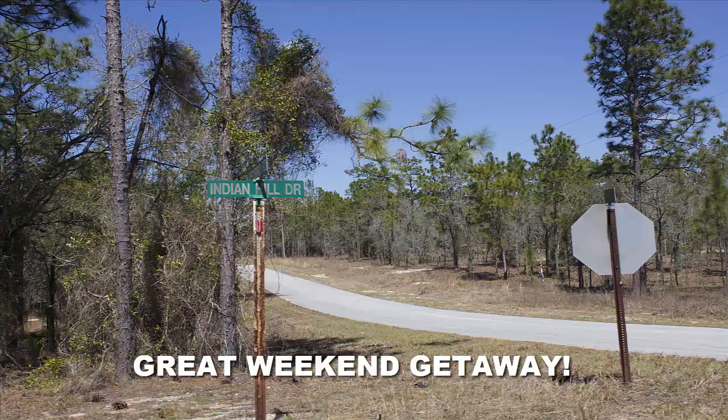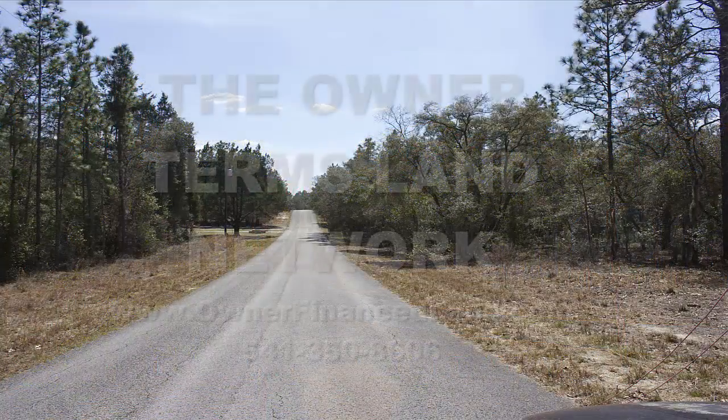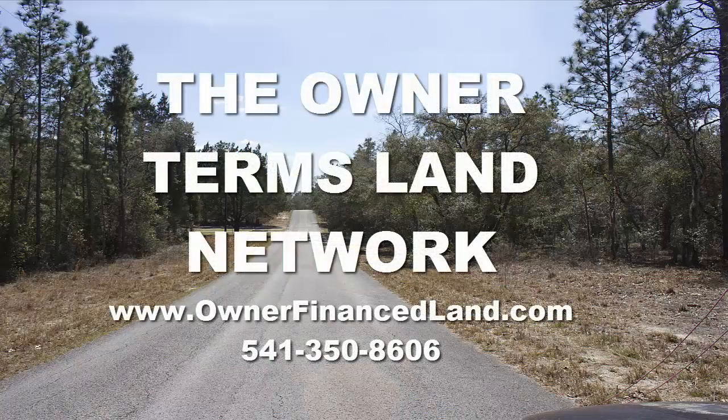I definitely think this would be a great investment for somebody, even if you just want to buy it and hold on to it. If this property does interest you, I invite you to go to our website at www.ownerfinanceland.com and check it out, or you can give us a call at 541-350-8606.